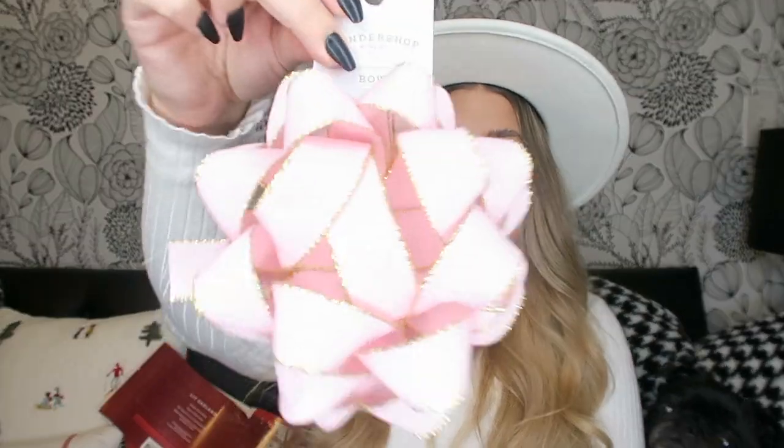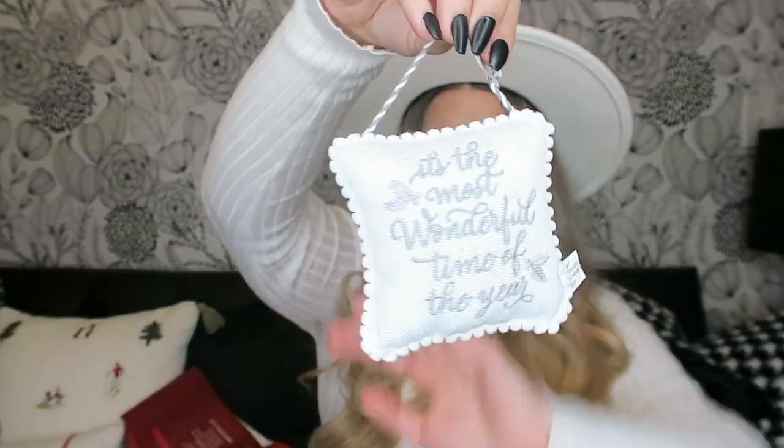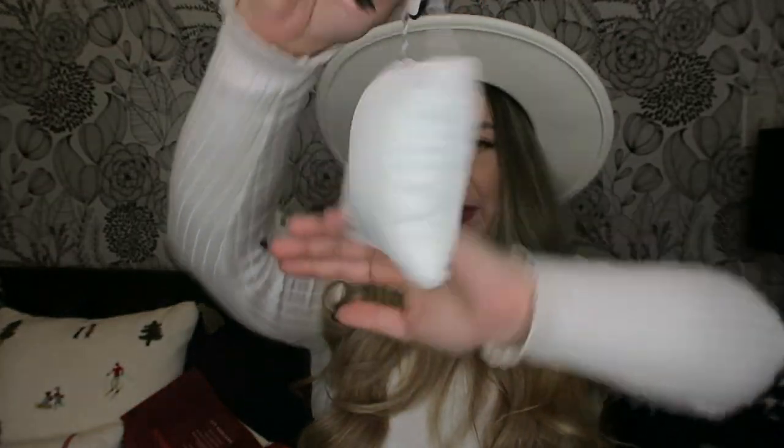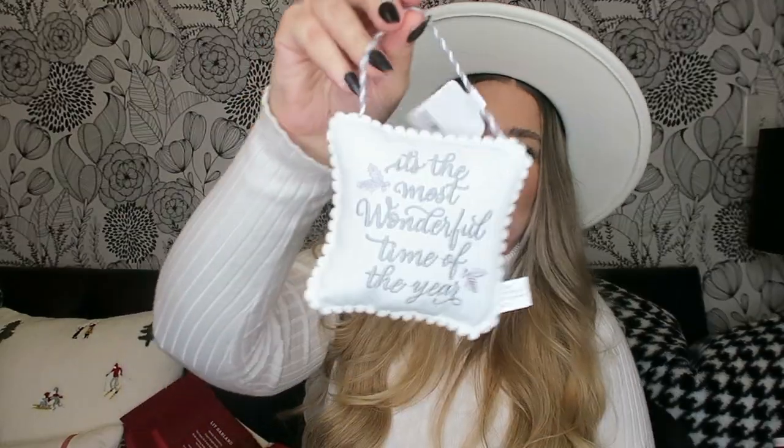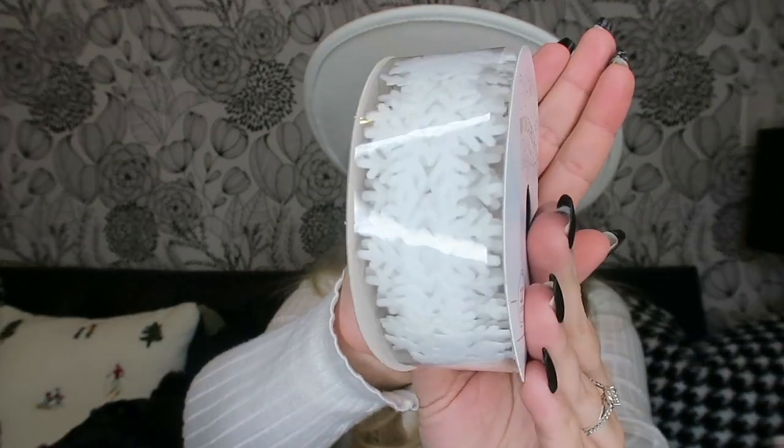I got this really cute pink bow with gold details — I thought that'd be cute for wrapping. I also picked up some ribbon — snowflake ribbon, really pretty.